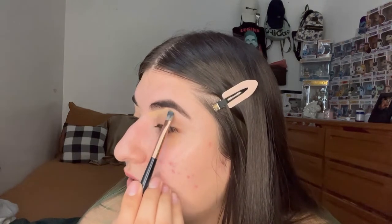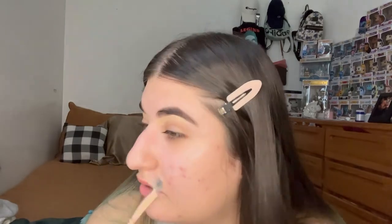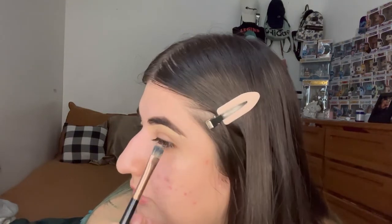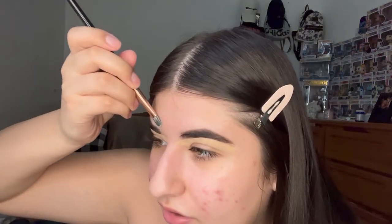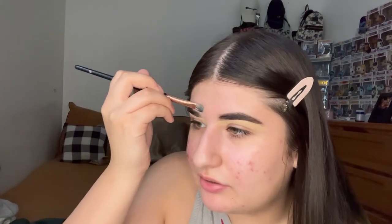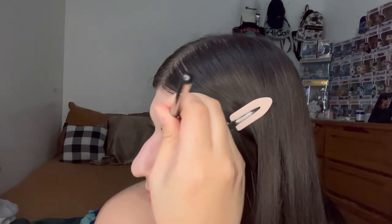Let me know down in the comments — I was thinking about doing a makeup look on my mom and trying on some Ioni lashes on her. I don't know if you guys would want to see that, but I think it would be fun. I haven't brought my mom into a lot of my videos, though she's been in some vlogs. Let me know if you want to see that.